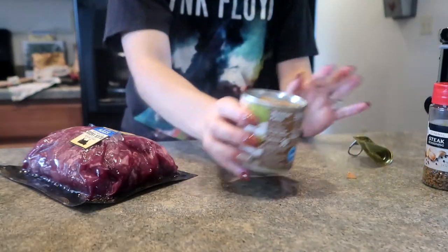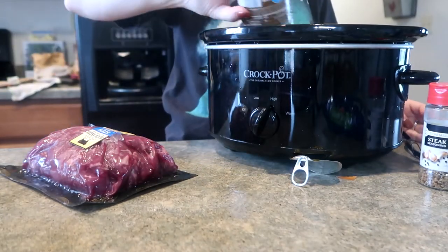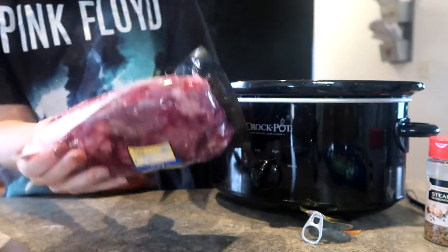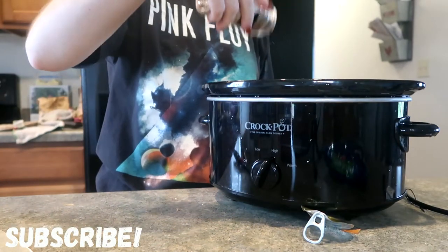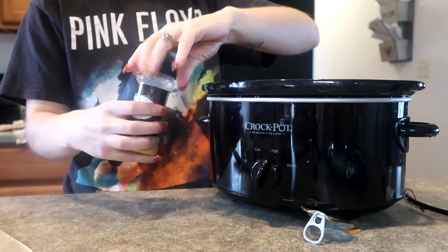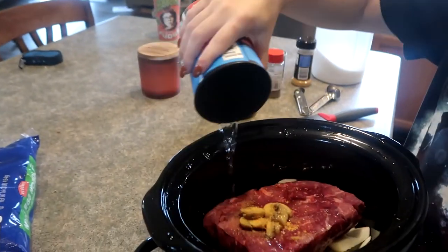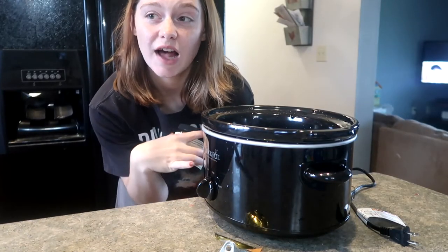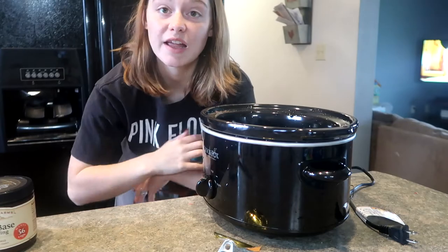I'm going to dump this can in, juice and all. This bag is 1.57 pounds and I paid $7 for it. I'm also adding a little bit of seasoned meat tenderizer — it's basically seasoned salt but it tenderizes the meat — plus a little bit of water and some beef paste. It's 11:30, so I'm turning this on slow for six hours, and if it's not quite done by dinner time I'll crank it up to high.